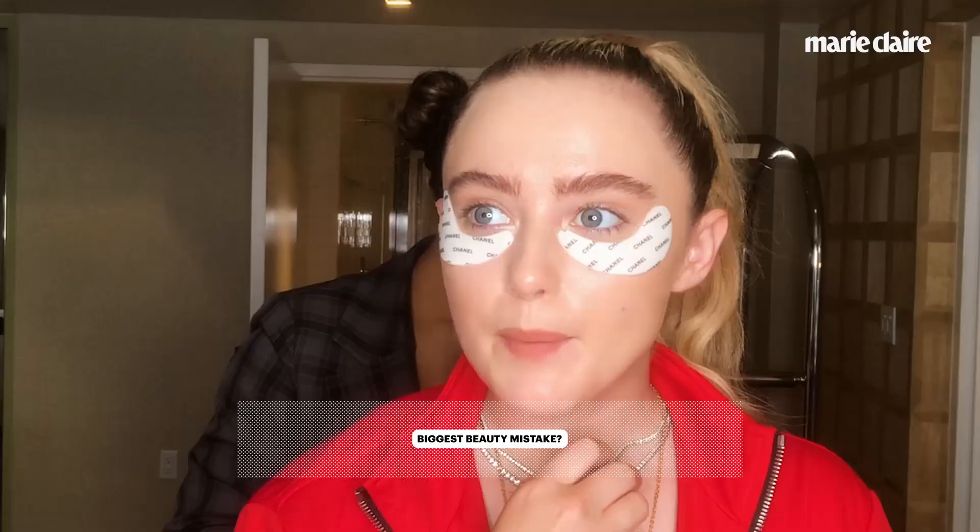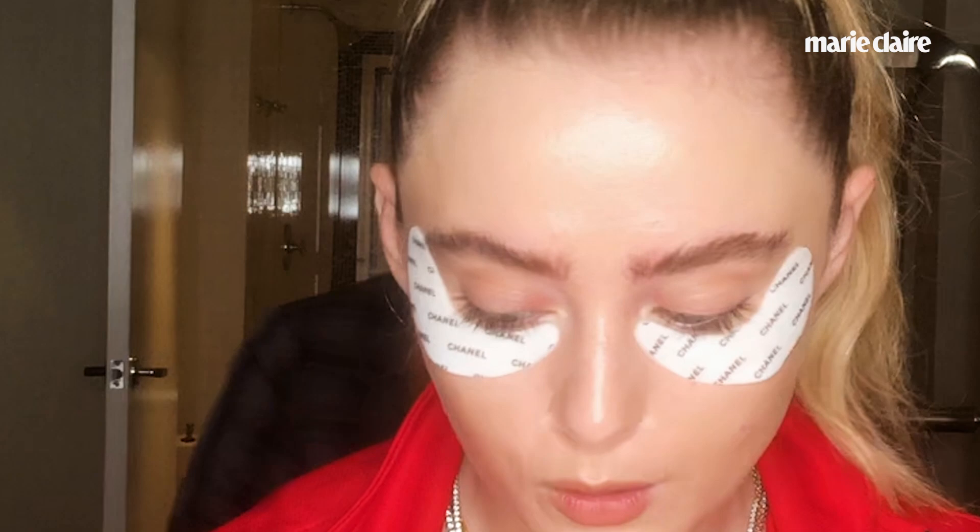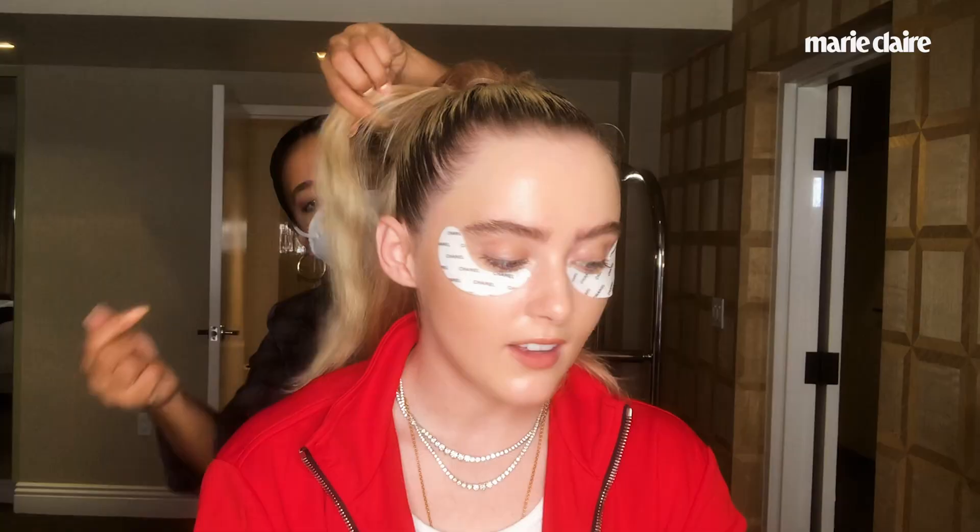Biggest beauty mistake I've ever made — I was on set one time and I let someone paint my brows, like fill them in. She used an orange-red color and I looked like I had carrots on my face. It was not good. On camera things look different, so you've got to be careful. Now I don't do anything to my brows. I just use a L'Oreal clear eyebrow gel and you can get it at CVS — that's all I need.